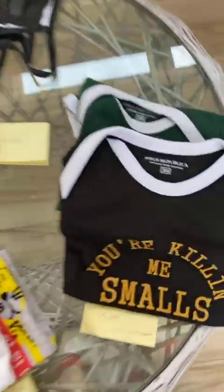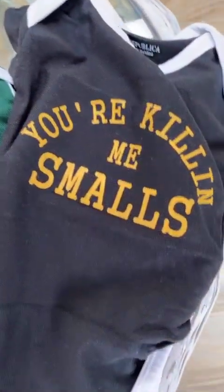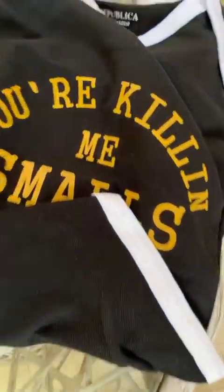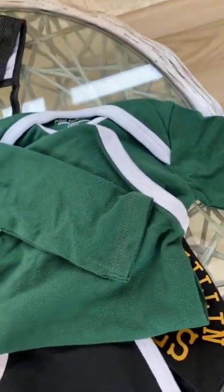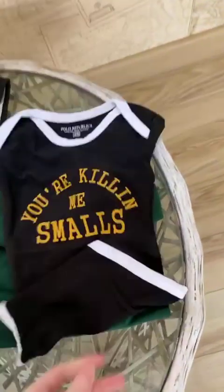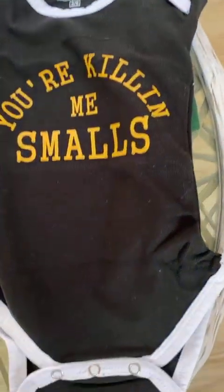Next, here we have our kids stuff. These are some baby rompers. This one is for rupees 129, available for kids of age 0 to 18 months. And this baby romper is for rupees 179, available for kids of 3 to 6 months.